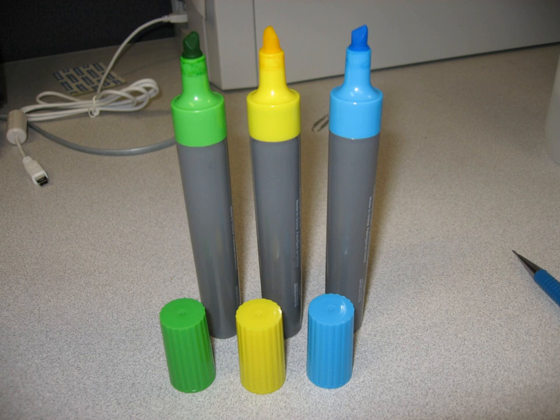Yellow is the preferred color to use when making a photocopy, as it will not produce a shadow on the copy. Yet the use of different color highlighters simultaneously can systematically make information even more organized, readable, and high contrast.